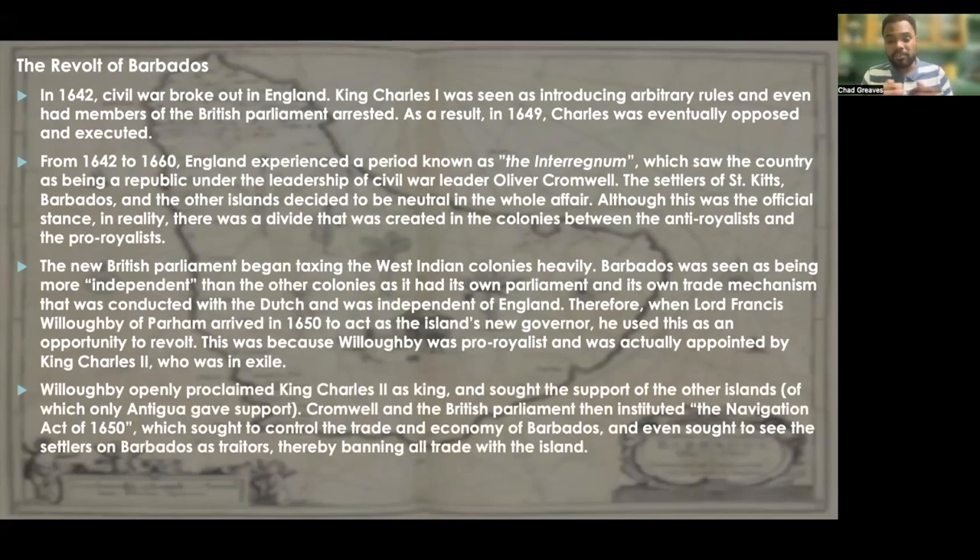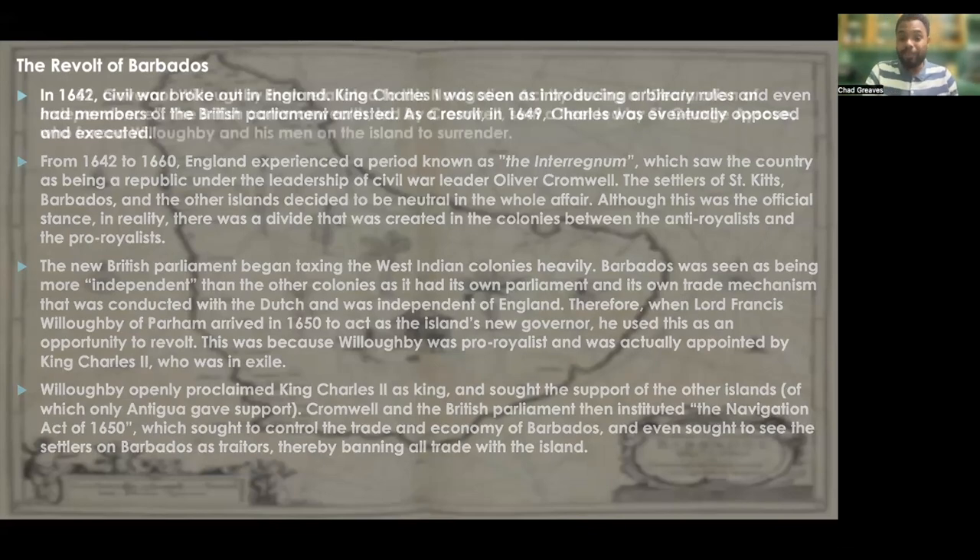Cromwell and the British Parliament then instituted the Navigation Act of 1650, which sought to control the trade and economy of Barbados, and even sought to give a perception of the settlers as traitors, thereby banning all trade with the island — meaning even trade with England — to punish these traitors.